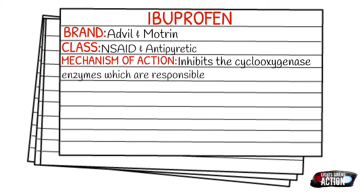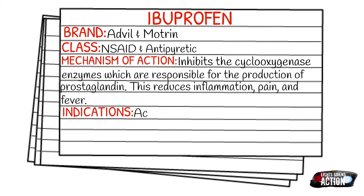Just like in our Toradol video, prostaglandin is that hormone-like substance secreted at the site of an injury, and it causes inflammation and pain. So ibuprofen goes in and blocks the COX1 and COX2 enzymes, preventing or slowing down the production of prostaglandin. Without prostaglandin, we'll have less inflammation and ultimately less pain.